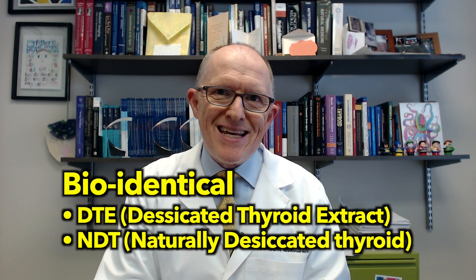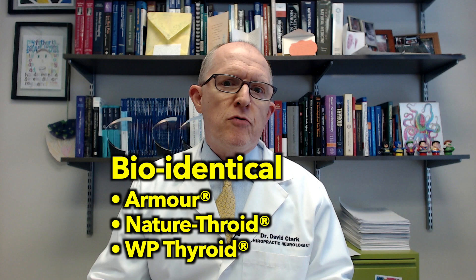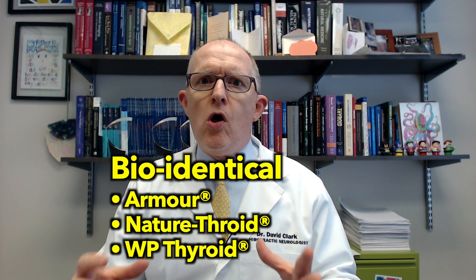Many years ago, the idea emerged that if you're taking synthetic hormones and still feeling bad, you need to take bioidentical hormones. Bioidentical hormones — also called desiccated thyroid extract or naturally desiccated thyroid — are pork thyroid extracts. Brand names include Armour, Naturethroid, WP Thyroid, and NP Thyroid. They contain both T4 and T3, with a ratio of about four to one — roughly 75% T4 and 25% T3 — compared to the human thyroid gland's ratio of about 14 to one.